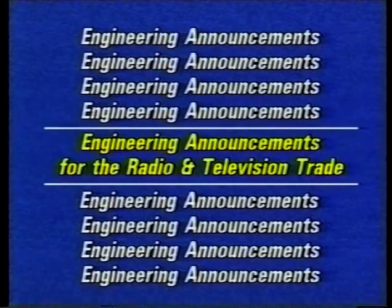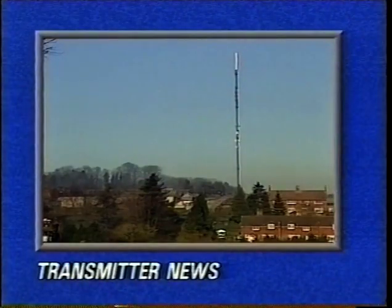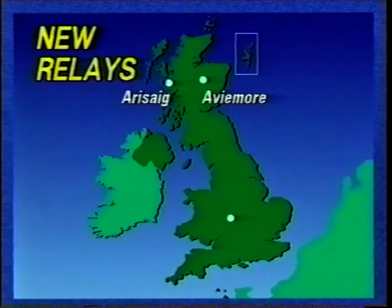Hello, and welcome to this week's engineering announcements from the IBA. Today, we look at some of the equipment at a typical IBA high-power television main transmitting station. In transmitter news, this week's maintenance work affecting existing stations and three new television relays: Haveymore and Arisag in Highland, and Harbourn near Birmingham. More details later.